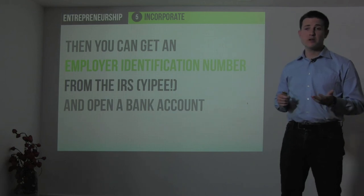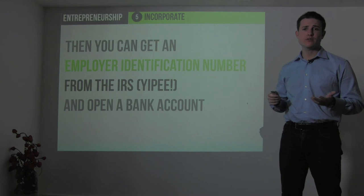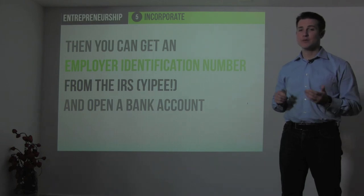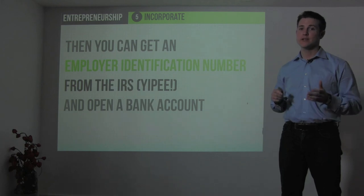In reality, incorporating is easy, and it only really takes, at most, a week or two to start an initial company and do it formally. That is the end of this section on incorporation. Thanks for watching, and I hope this is helpful in making your company an official entity.